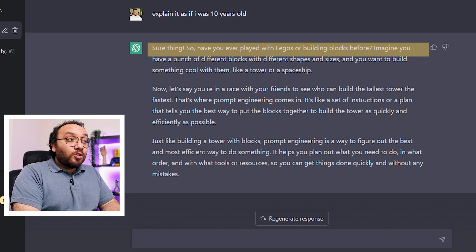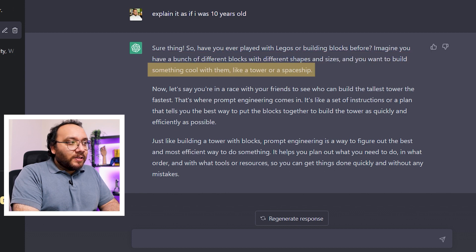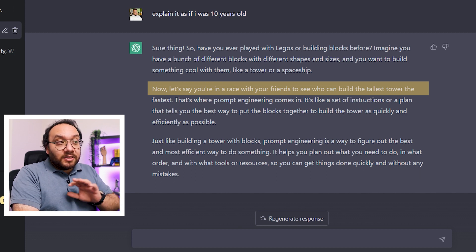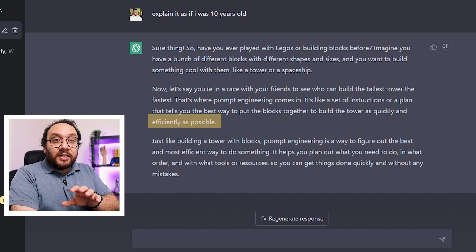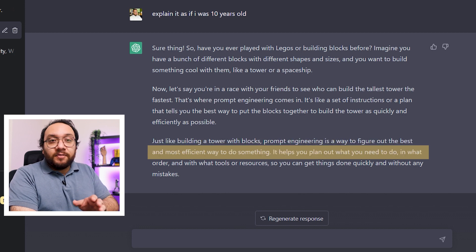Here's the response: Have you ever played with Legos or building blocks before? Imagine you have a bunch of different blocks with different shapes and sizes and you want to build something cool with them, like a tower or a spaceship. Now let's say you are in a race with your friends to see who can build the tallest tower the fastest. That's where prompt engineering comes in — it's like a set of instructions or a plan that tells you the best way to put the blocks together to build the tower as quickly and efficiently as possible.